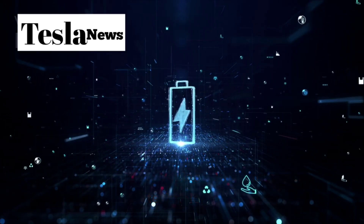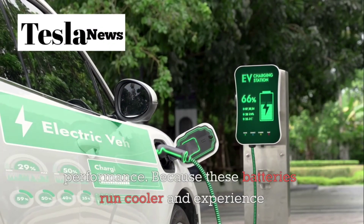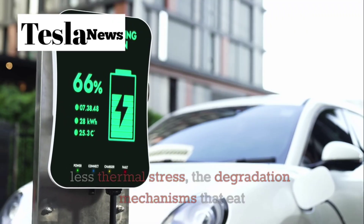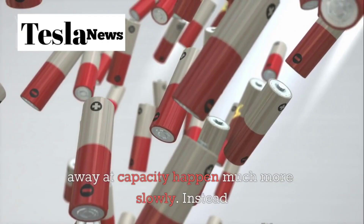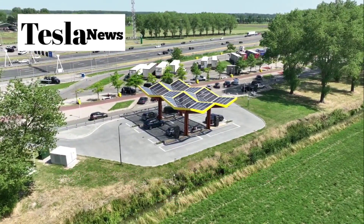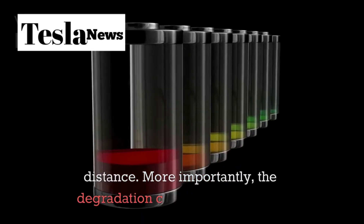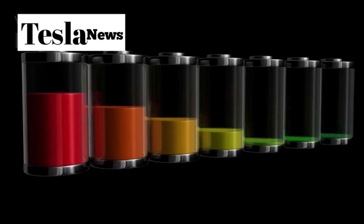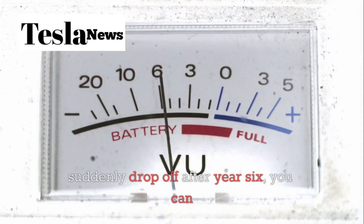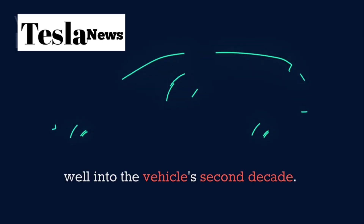Aluminum-ion technology directly attacks this perception problem with measurably better performance. Because these batteries run cooler and experience less thermal stress, the degradation mechanisms that eat away at capacity happen much more slowly. Instead of 85% retention after 200,000 miles, we might see 90 or 95% retention over the same distance. More importantly, the degradation curve becomes more predictable — instead of wondering whether your battery will suddenly drop off after year six, you can count on steady, minimal capacity loss that extends well into the vehicle's second decade.